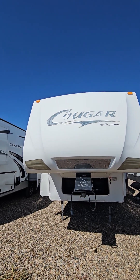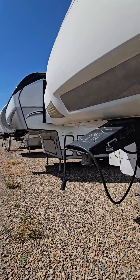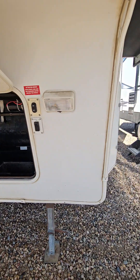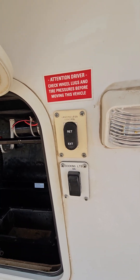So we've got our front cap here, the mirror for backing up to hook up to the hitch here, your front storage area for batteries and additional storage, and your retractable awning or stabilizing controls.